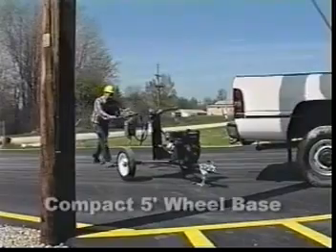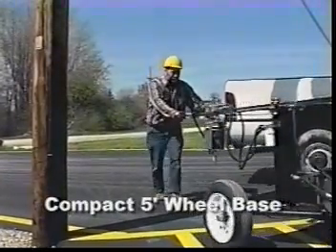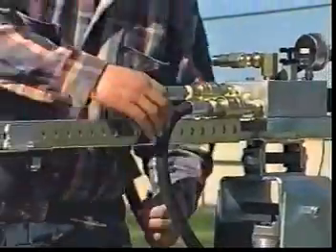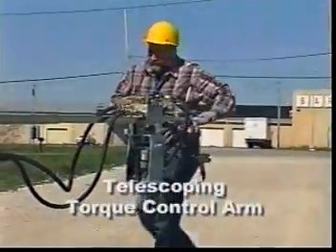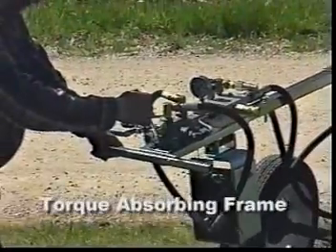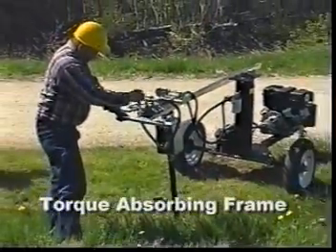Its large 12-inch wheels and steel frame allow it to be safely towed with any light vehicle. The compact 5-foot-wide wheelbase allows the Valve Master to reach areas previously only accessible to handheld units. The telescoping torque control arm provides perfect balance, even when unhitched from the towing vehicle. The Valve Master's unique frame design absorbs all torque to permit stable one-man operation.